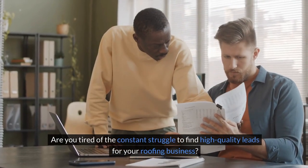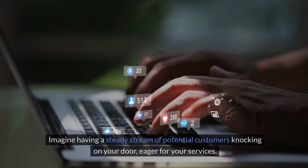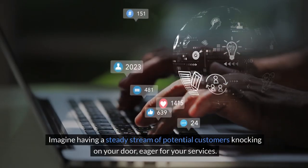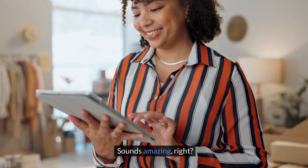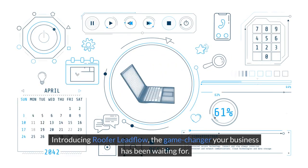Are you tired of the constant struggle to find high-quality leads for your roofing business? Imagine having a steady stream of potential customers knocking on your door, eager for your services. Sounds amazing, right? Introducing Roofer Lead Flow, the game-changer your business has been waiting for.